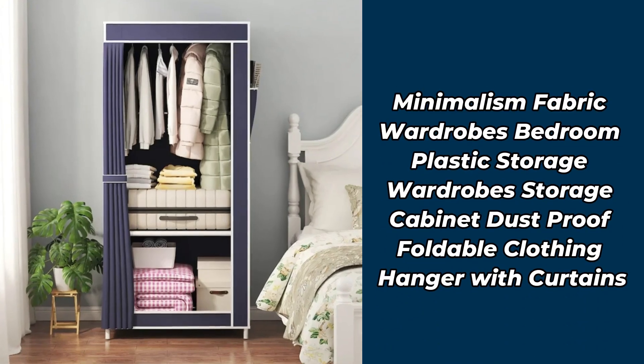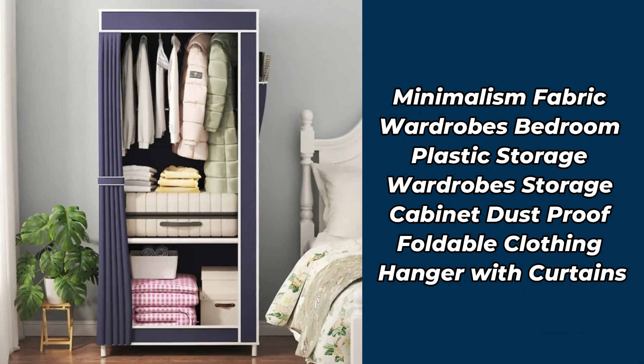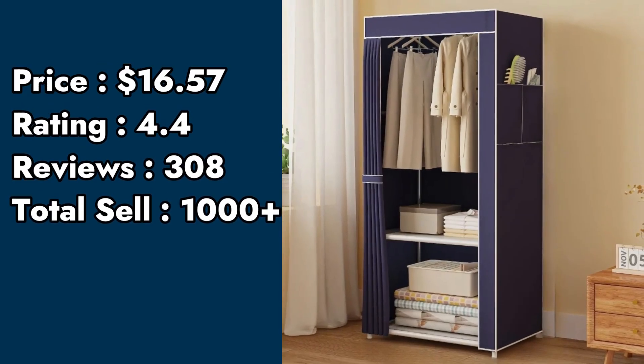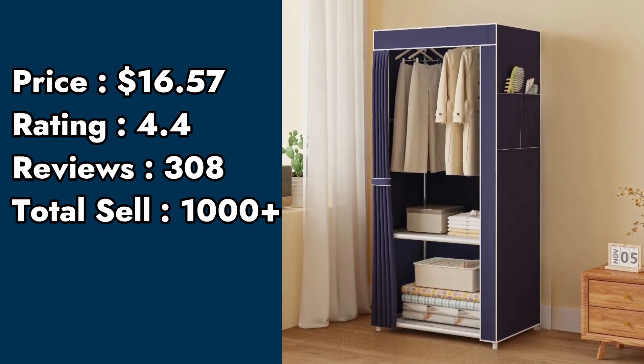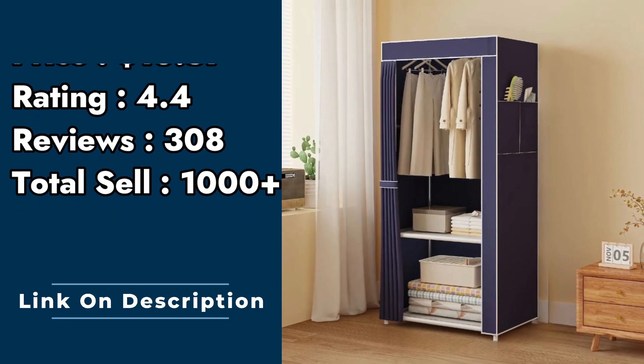Product number 2: minimalism fabric wardrobes bedroom, plastic storage wardrobes, storage cabinet dustproof, foldable clothing hanger with curtains. Price: $16.57. Rating: 4.4. Customer reviews: 308. Total sell: 1000 plus.